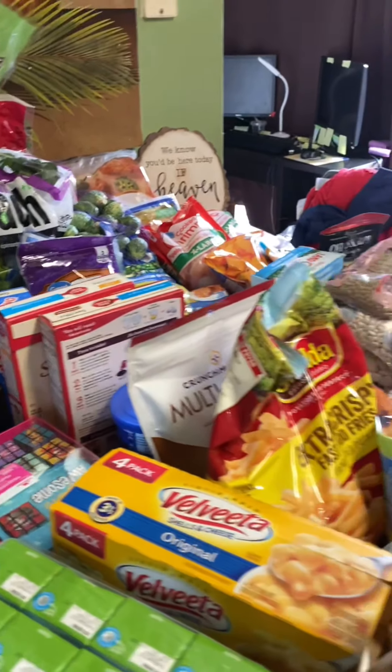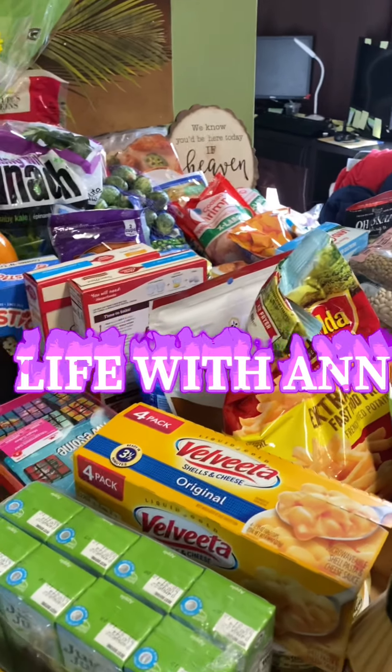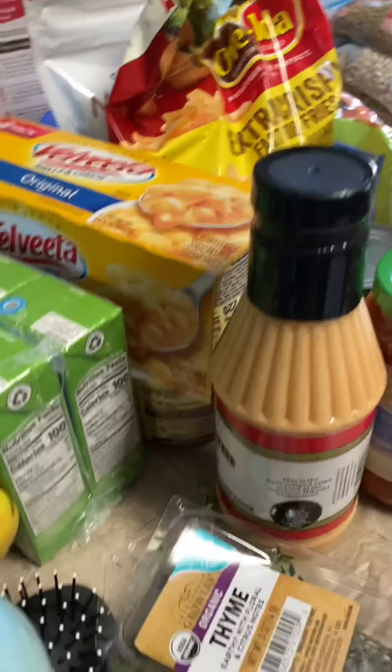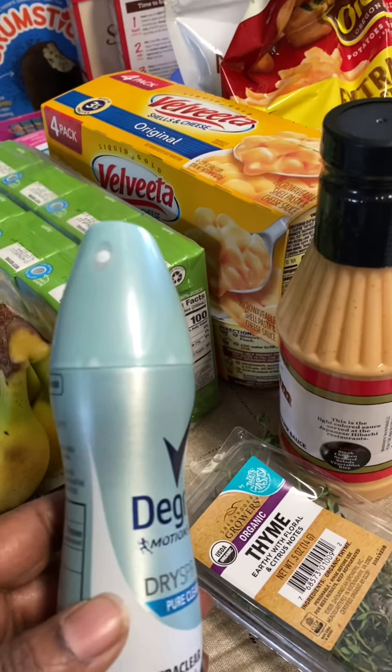This is my Walmart grocery haul. I'm tired from putting it out. First, we're going to start here with the cosmetics department.